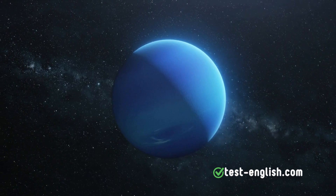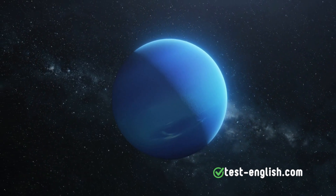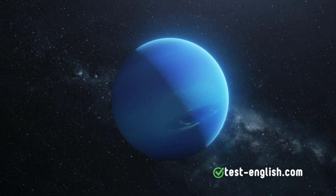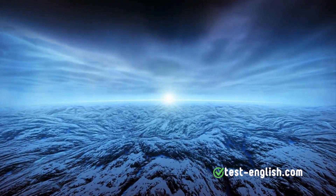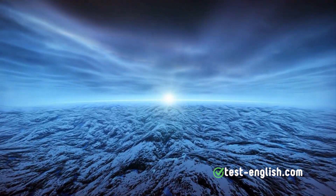The same is believed about Neptune, the eighth and farthest planet from the Sun, which is quite similar to Uranus in size and composition. Known for its intense blue color, Neptune experiences the fastest winds in the Solar System, reaching speeds of over 1,200 miles per hour, 2,000 kilometers per hour.